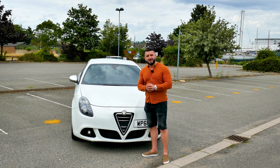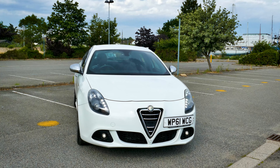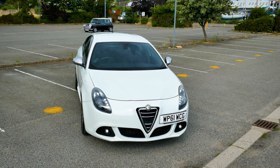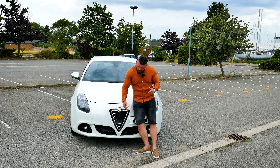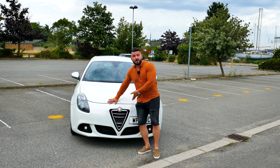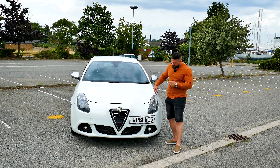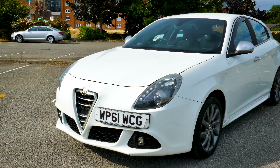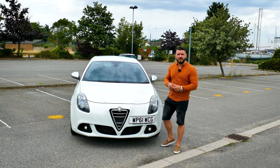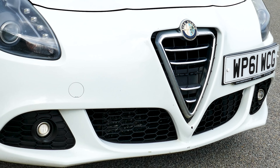Let's talk about the general aspect of the car. The front end of the Alfa Romeo exudes a sporty and distinctive design. Its prominent feature is the iconic shield-shaped grille with a chrome surround and horizontal slats, conveying a commanding presence on the road. Flanking the grille are sleek and angular headlights that incorporate halogen or xenon bulbs and LED daytime running lights. The front bumper integrates a large air intake to improve airflow and give the car a more aerodynamic look.